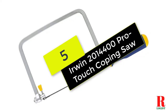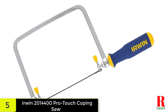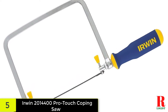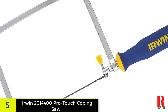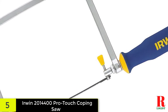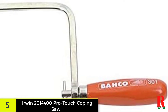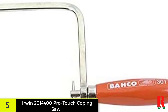Now let's get started. Starting at number 5 on our list, we have the Irwin 2014400 Pro Touch Coping Saw. There is a very high likelihood that you must have heard of Irwin tools if you are a handyman who loves to experiment with stuff at home. The reason is not far-fetched — this brand happens to be one of the most reliable manufacturers of hand tools in the United States. The Irwin 2014400 6.5-inch Pro Touch Coping Saw is one of the company's go-to tools for carpenters, and it lives up to the brand name.